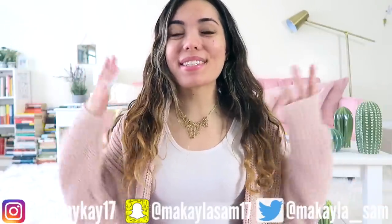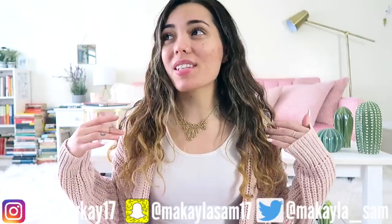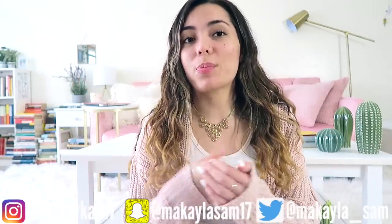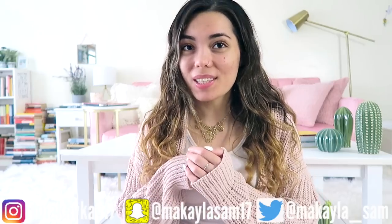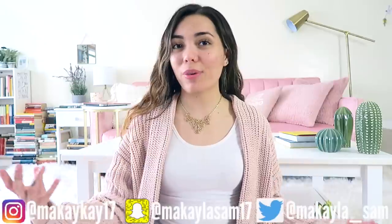Welcome to today's video. I am so excited. I don't know how I got so lucky, but this is the third year in a row where I am grateful enough to be working with a brand for a spring break haul, and that is exactly what today's video is. If you're new, hey, I'm Mikayla, and today we are going to be doing a spring break haul.